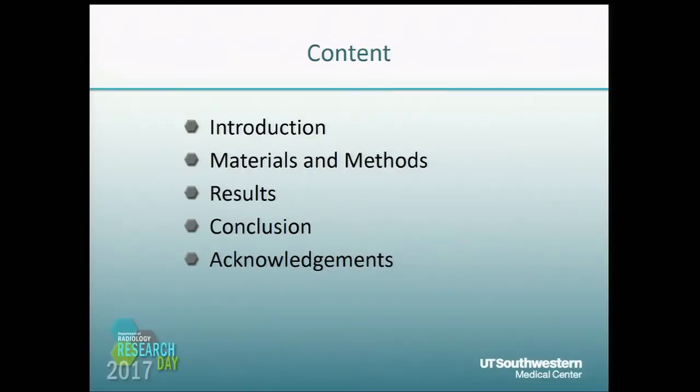Thank you for the introduction. I'm Feng from Dr. Peng's lab. Today I'm going to talk about Targeting Copper Metabolism for Copper Depletion Cancer Therapies. I will introduce my study from this background.